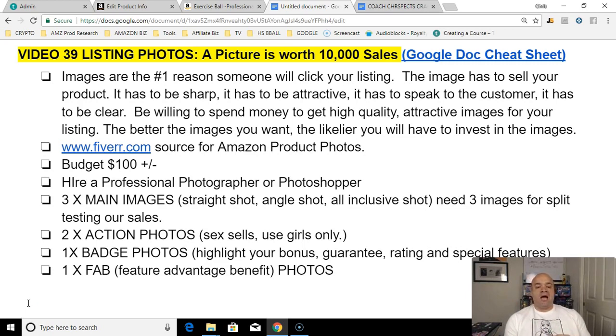Eighty percent of the time it's your listing photos, so your listing photos have to be great. A picture is worth ten thousand sales. Images are the number one reason someone will click on your listing. The image has to sell your product — it has to be sharp, attractive, it has to speak to the customer, it has to be clear.